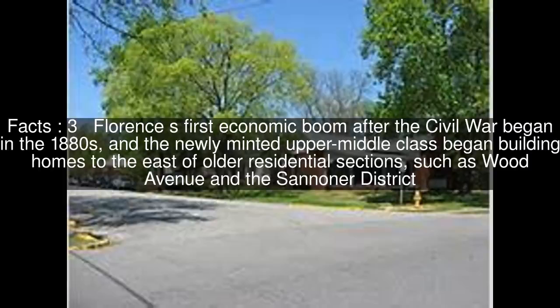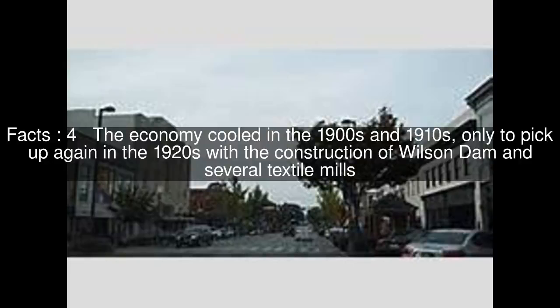Florence's first economic boom after the Civil War began in the 1880s, and the newly minted upper-middle class began building homes to the east of older residential sections, such as Wood Avenue and the Sananer District. The economy cooled in the 1900s and 1910s, only to pick up again in the 1920s with the construction of Wilson Dam and several textile mills.